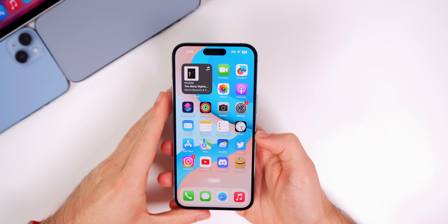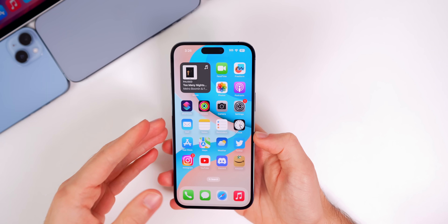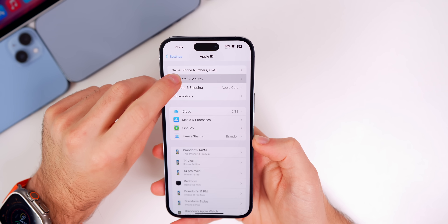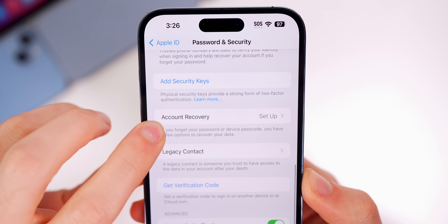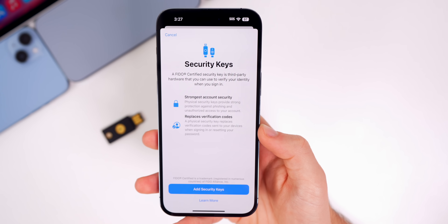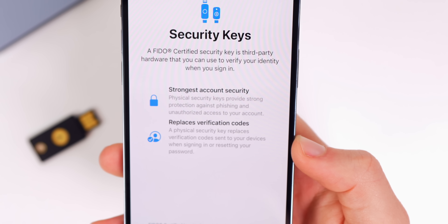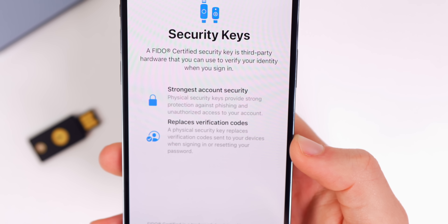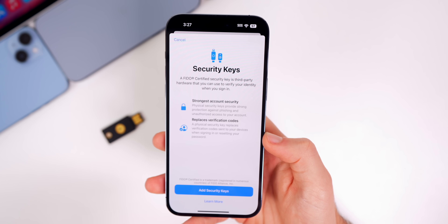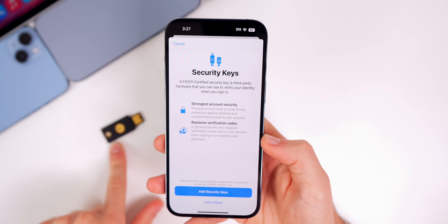So what's new here in iOS 16.3 beta 1? The first thing is that we now have physical security key support for adding another layer of security for your Apple ID account. If you go into Settings, then iCloud, then Password and Security, there's a new section that says 'Add Security Keys.' Physical security keys provide strong protection against phishing and unauthorized access to your account, and they also replace verification codes — so instead of a text message or device verification, you use a security key, which is a lot more secure and harder to spoof.